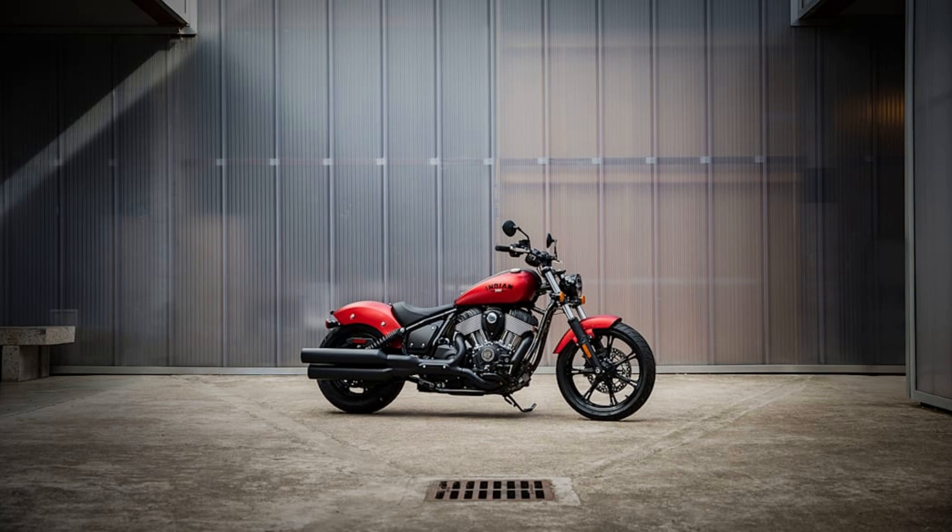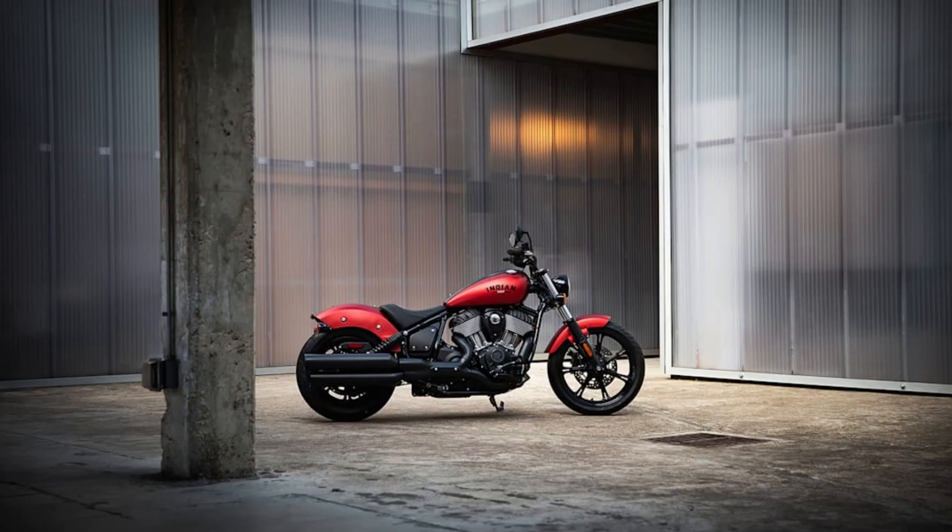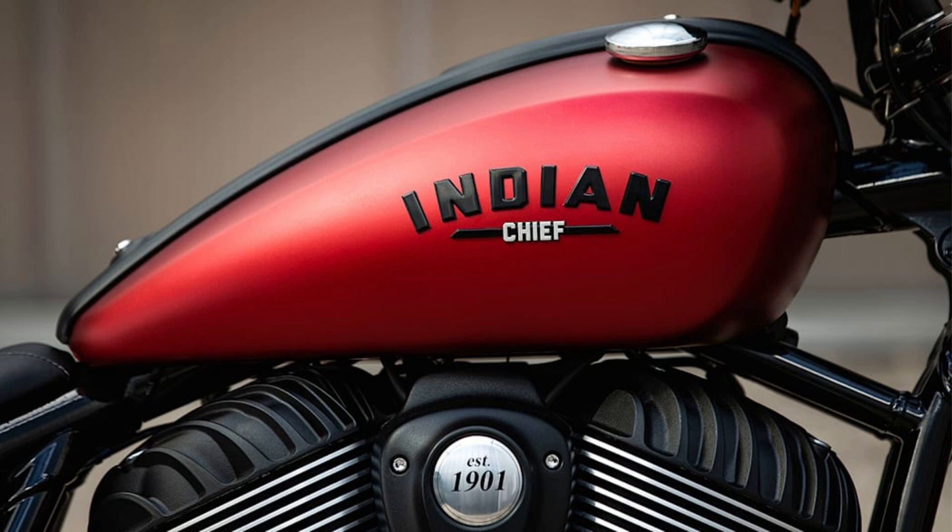2022 Indian Chief deliveries will begin in April 2021. Pricing starts at $14,499 for the entry-level Chief, available in black metallic, white smoke, and ruby smoke. The Chief Bobber costs $15,999, and the Super Chief carries a base price of $18,999.